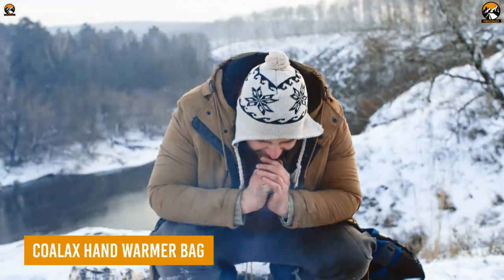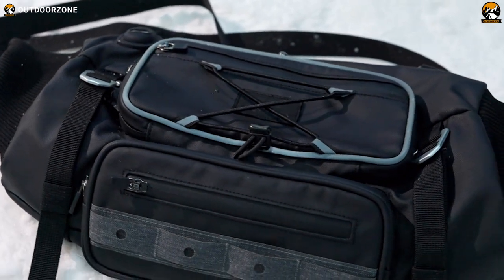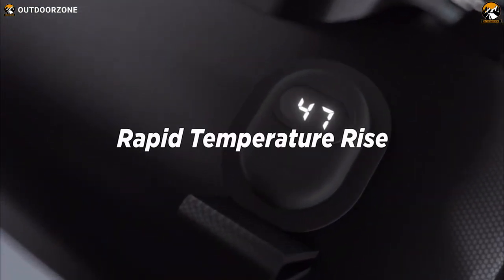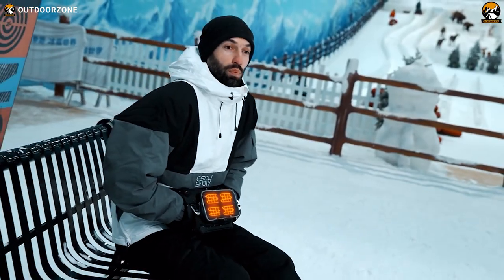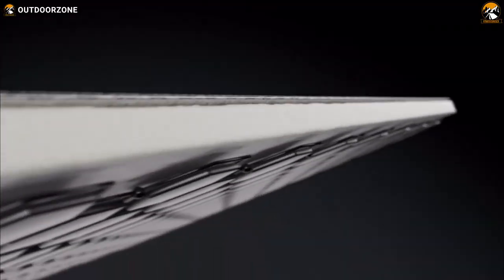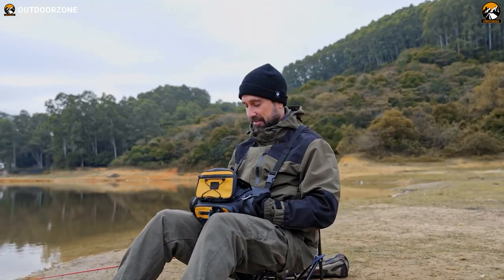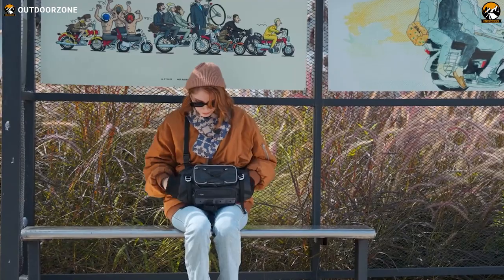For winter campers seeking instant warmth and unparalleled comfort, the Coalax Hand Warmer Bag is a game-changer. With a rapid warm-up time of just three seconds once powered on, the Coalax Hand Warmer Bag offers instant relief from the cold. Its advanced 7.4-watt carbon fiber heating element sets it apart from other models, delivering faster and more efficient heating performance. Embrace the warmth like never before and enjoy the cozy comfort that awaits you.